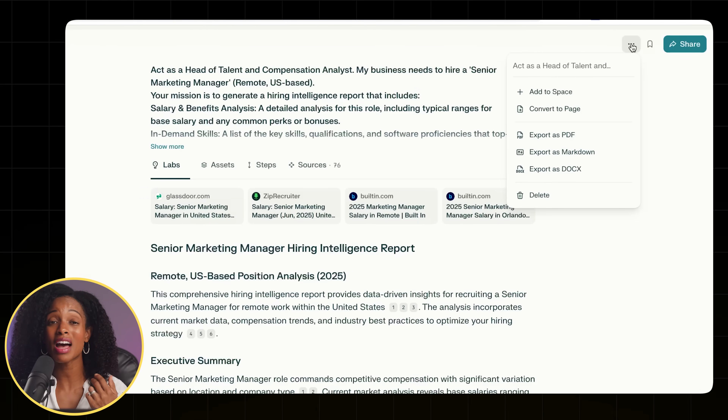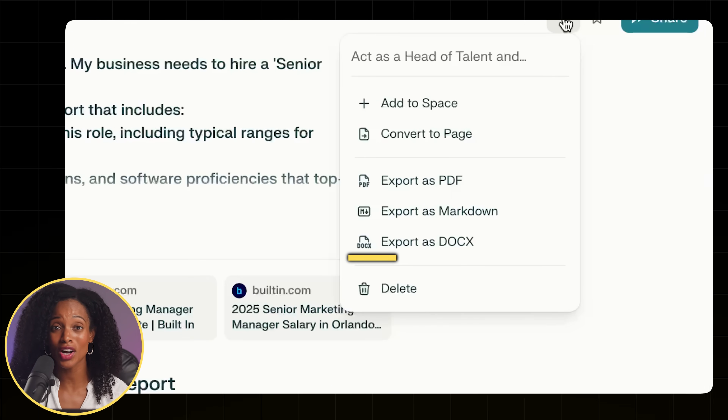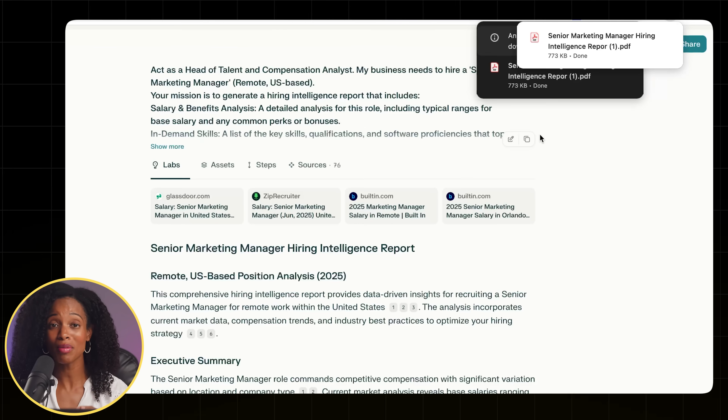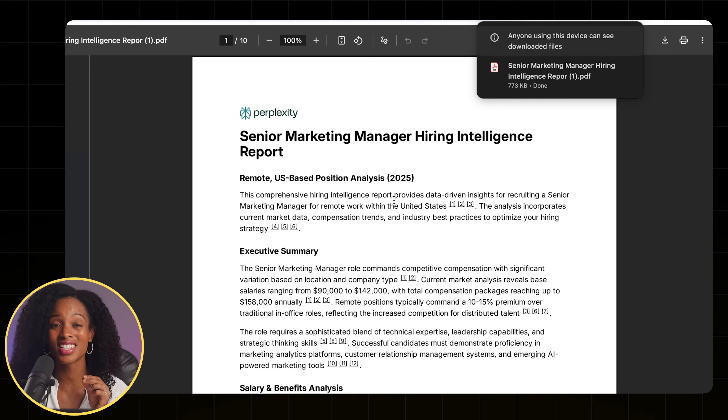If we want to export this, we have a few different options. We can export it as a PDF, a markdown, or even a Word document, and you can actually start making edits right away without having to copy and paste. I'm going to export this as a PDF so that we can upload it into Claude for step two of this system.